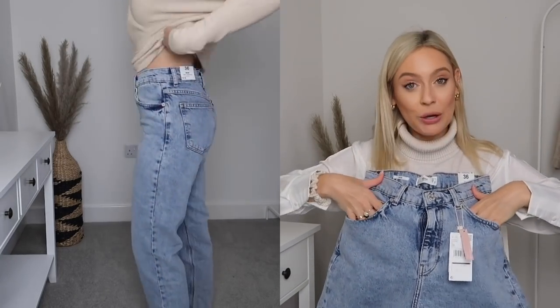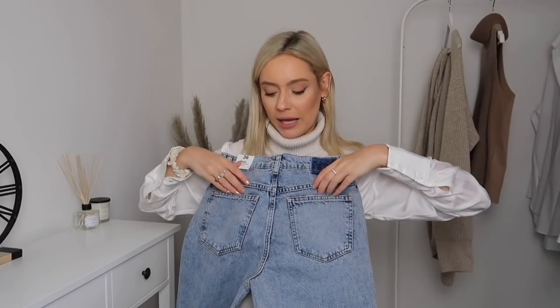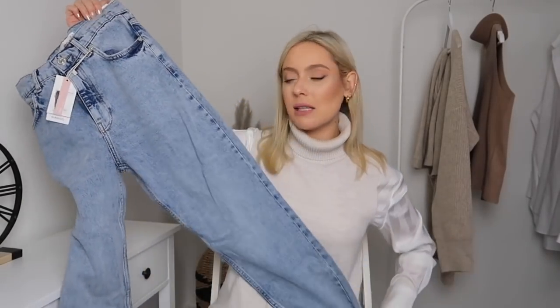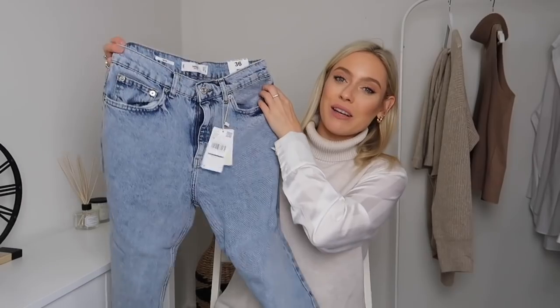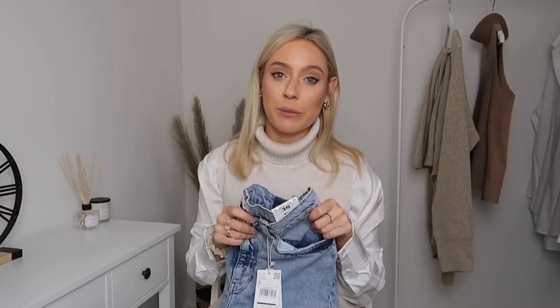These ones have gorgeous front pockets and on the back they have two back pockets as well, plus belt loops which is great. I wouldn't say these are the longest jeans in the world — they come down to just below my ankle which is perfect for me. They're just a really simple casual pair of jeans, and I think everyone is always looking for the perfect pair of jeans. I really like these — they're such a nice wash, really comfortable and affordable too.